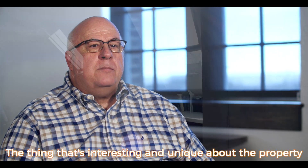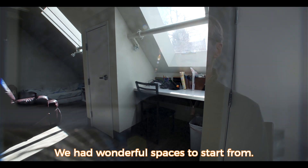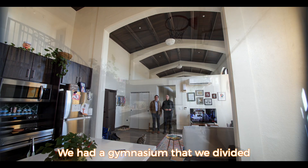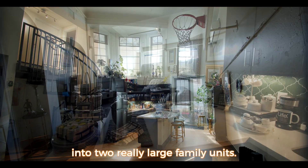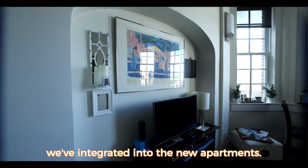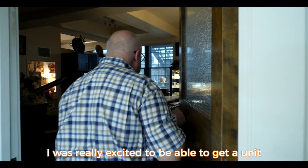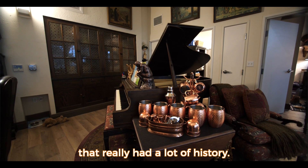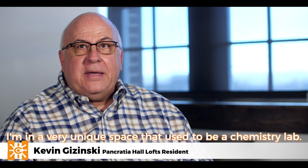The thing that's interesting and unique about the property is that really no two units are the same. We had wonderful spaces to start from — we had an old chapel, a gymnasium that we divided into two really large family units, and an old ballroom with ballroom arches. All of those historic features we've integrated into the new apartments. One resident was really excited to get a unit with a lot of history, moving into a space that used to be a chemistry lab.